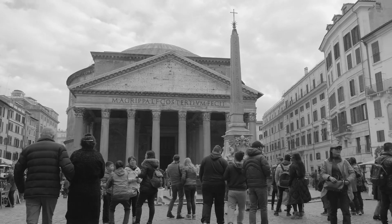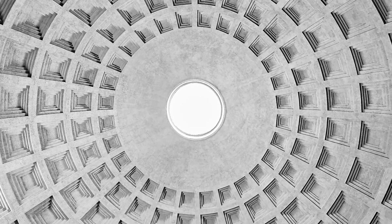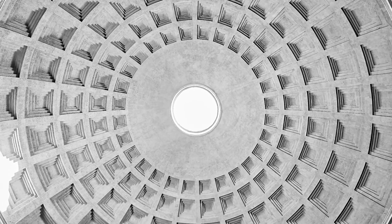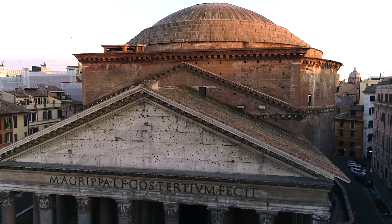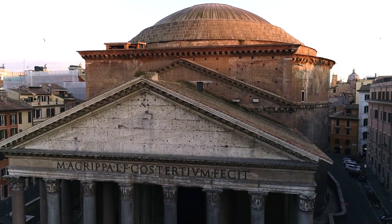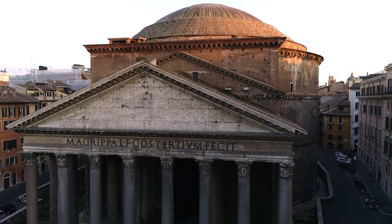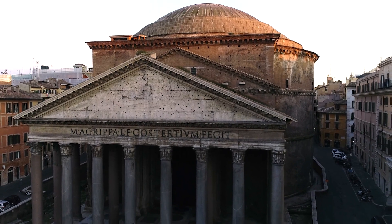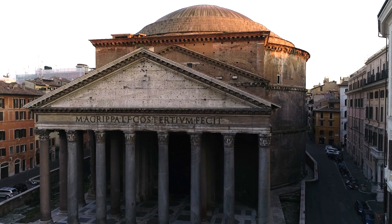But perhaps its most celebrated feature is its 43-meter coffered dome, crowned by a 9-meter circular oculus, or opening, that floods the rotunda below with light. Incredibly, this impressive structure is built not of marble or brick, but rather of concrete — and it contains not one piece of rebar or other structural reinforcement, making it the largest unreinforced concrete dome in the world.